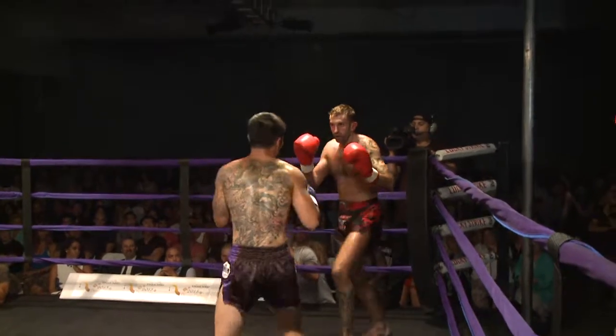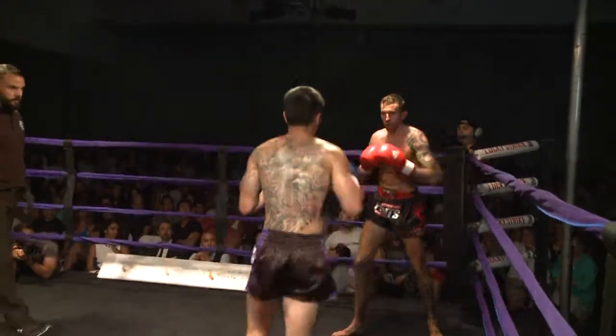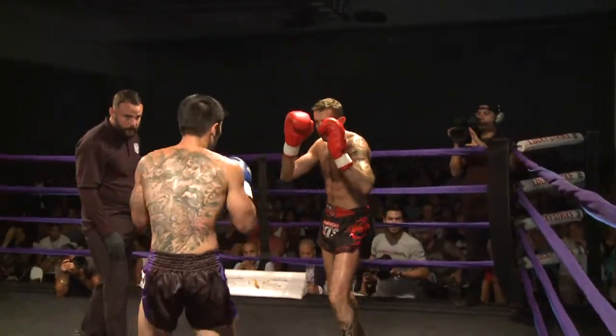Another nice knee by Carl. Body shot — nice hook to the body by Henry.